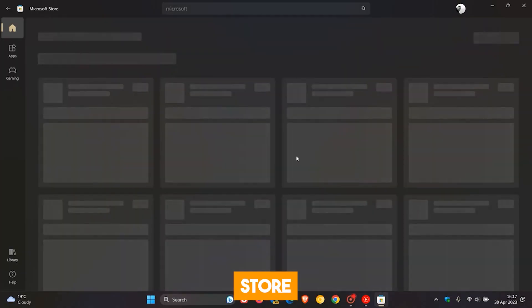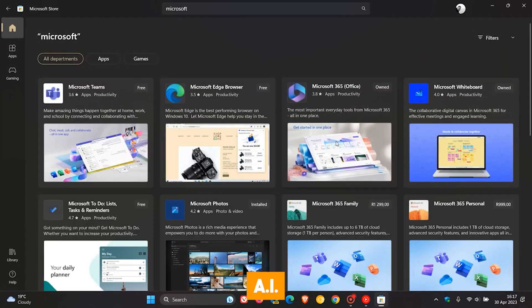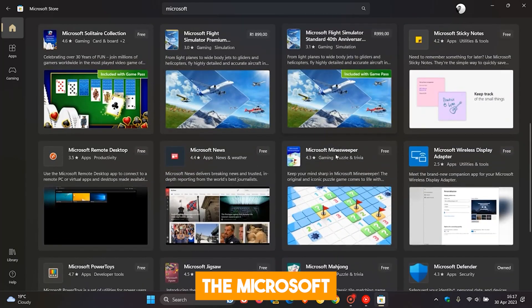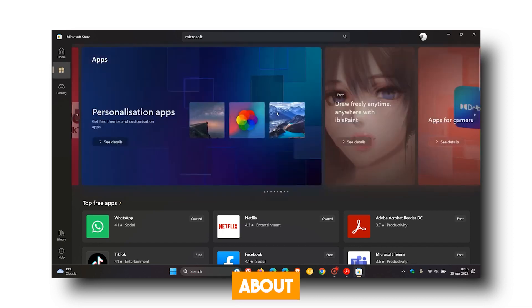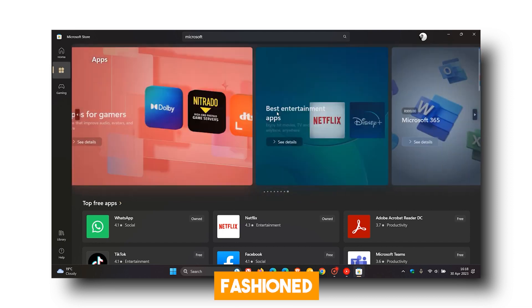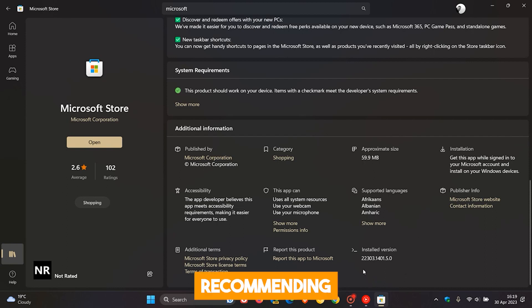The Microsoft Store is also getting new AI abilities, with a major upgrade featuring some impressive AI features. It's not just about searching for apps the old-fashioned way. The store is stepping up its game by recommending apps based on your interests.